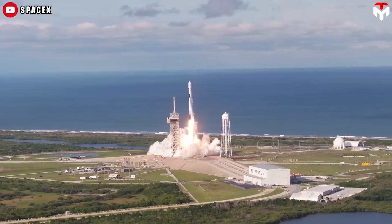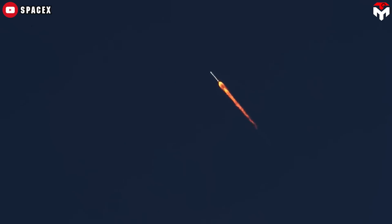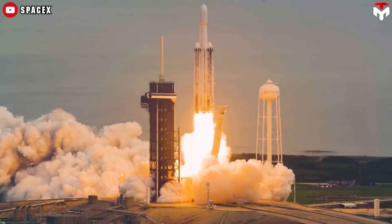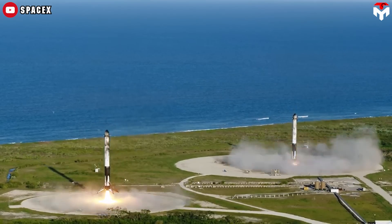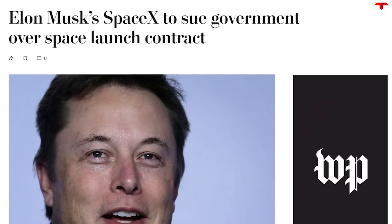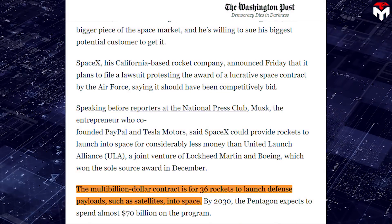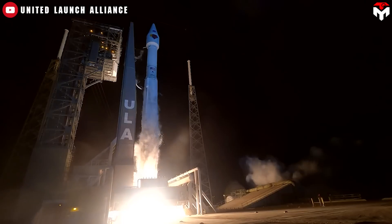The conflict intensified as SpaceX emerged as a disruptive force in the launch industry, challenging ULA's dominance with its reusable Falcon 9 and Falcon Heavy rockets. Things started in 2014 when SpaceX sued the U.S. Air Force over its decision to award a multibillion-dollar contract for 36 rocket launches to ULA without competition.